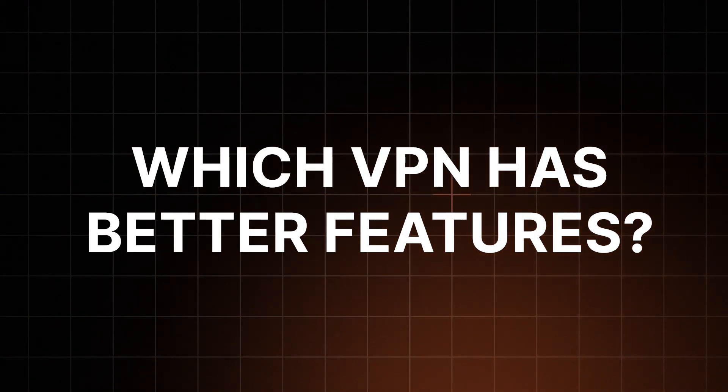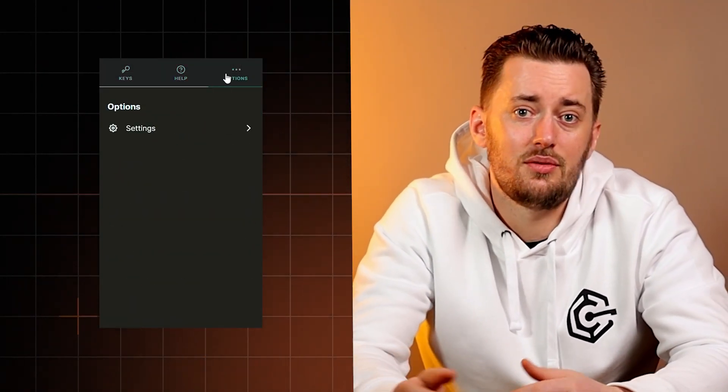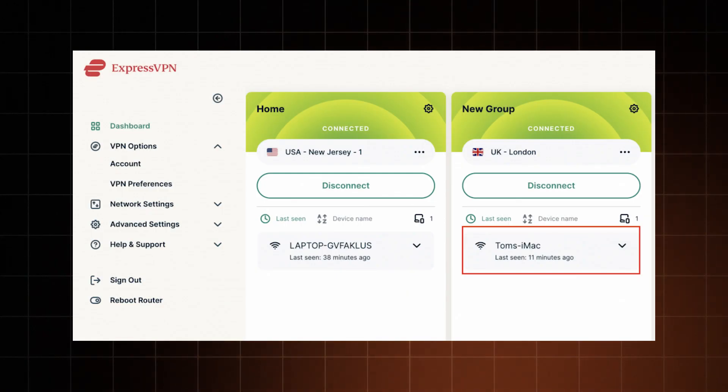Since we're on the topic of features, which VPN has better ones — ExpressVPN or Surfshark? It entirely depends on what you need. ExpressVPN just added a new password manager to their VPN package, so you can get two tools with one subscription — just be aware it's very new and still a little buggy. Moreover, ExpressVPN also has a unique device groups feature that lets you assign different locations to different devices when using a VPN on your router. So far, that's not possible with any other VPN.